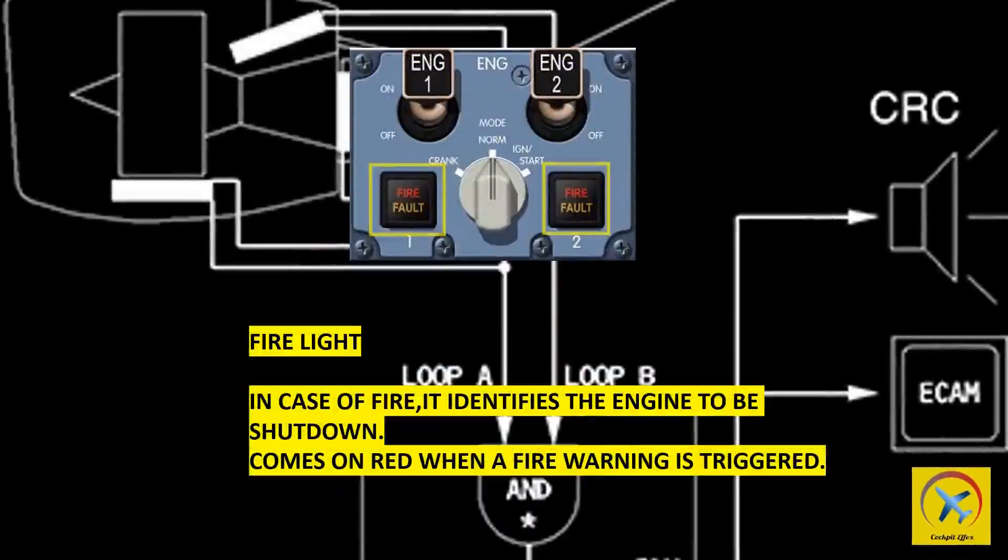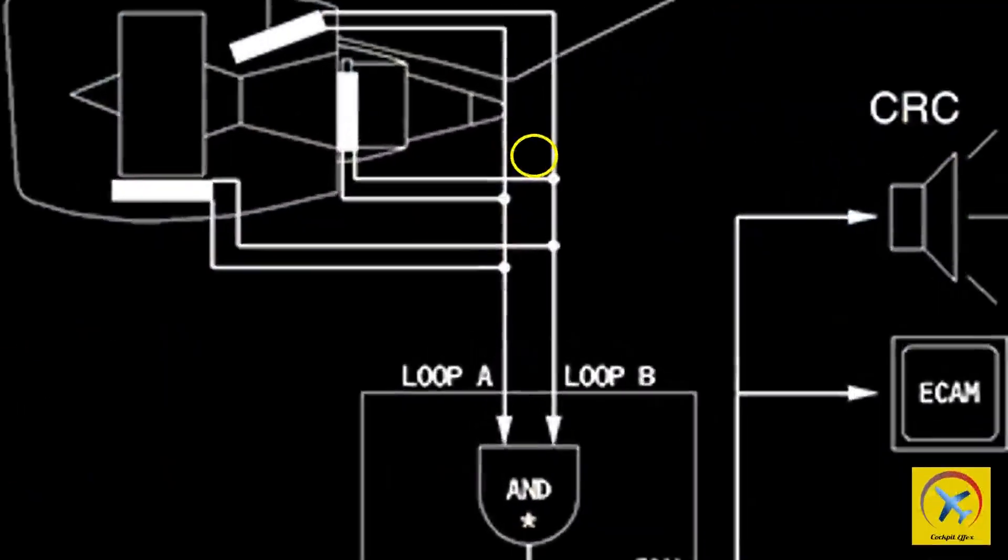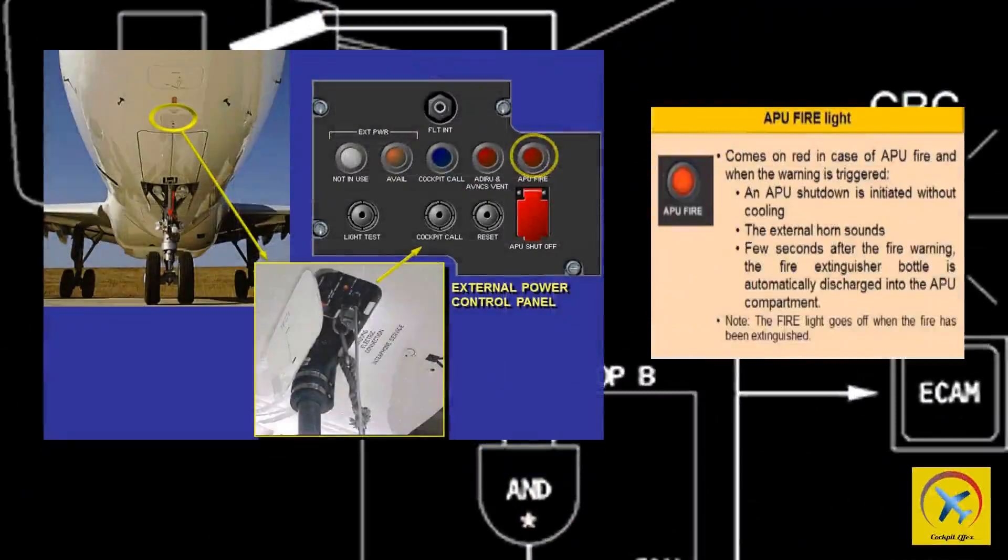The fire light on the engine control panel identifies the engine to be shut down. It comes on red when a fire warning is triggered. The APU fire light, located at the external power panel, comes on red in case of APU fire when the warning is triggered.